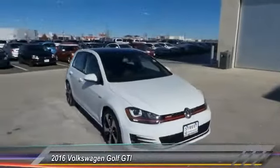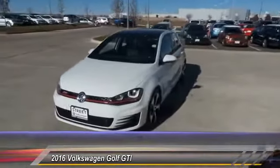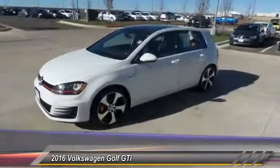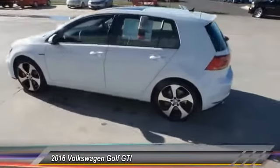2016 Golf. It's the original fun-to-drive hatchback. Drive one today — priced below $35,000. This vehicle has less than 100 miles.